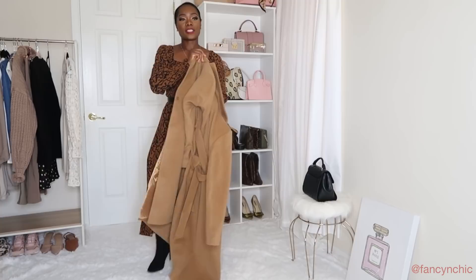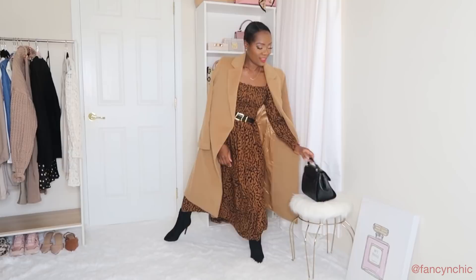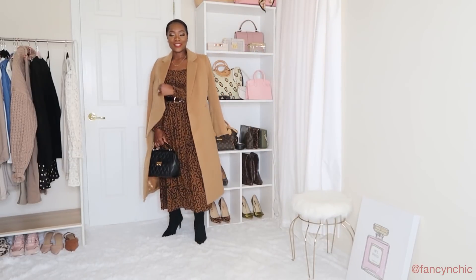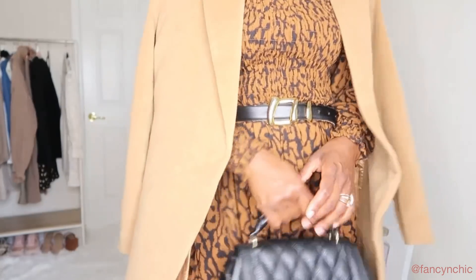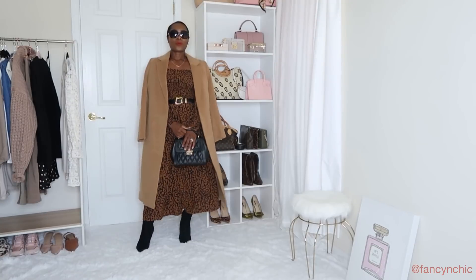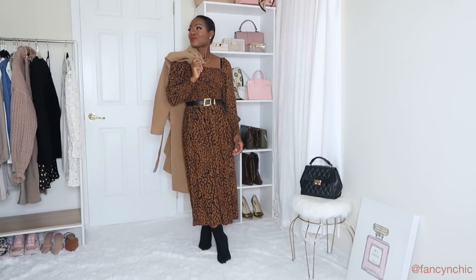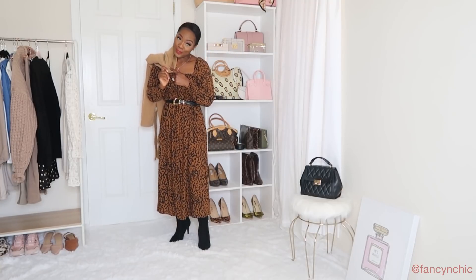I am digging this look! If it's cold outside I'll add my jacket. I am going to get a lot of wear out of this coat — go get yours!